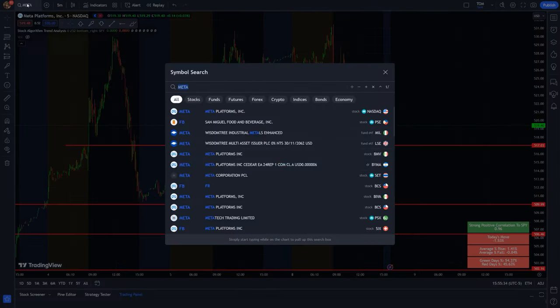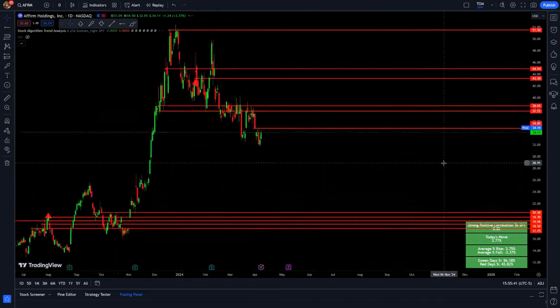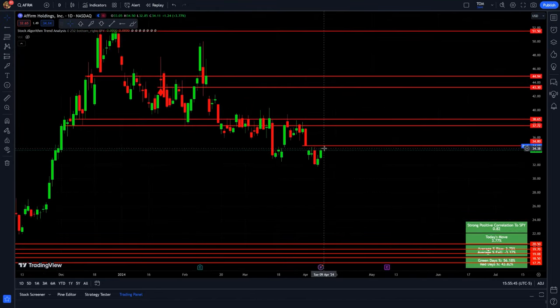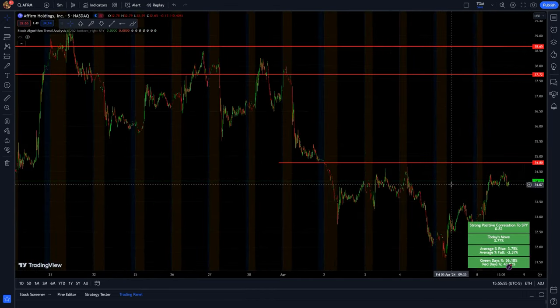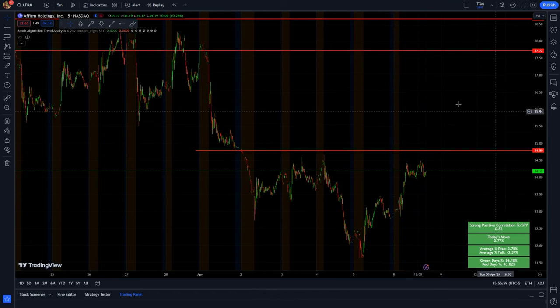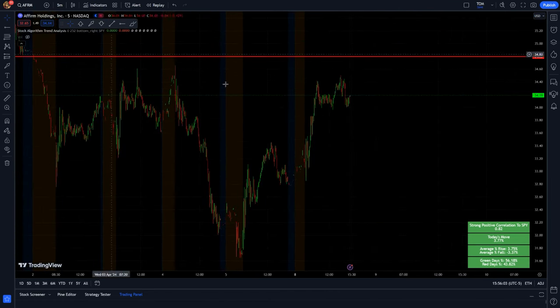My next play is Affirm — AFRM started coming back today, up 3.77%. Going out to the daily chart, they've been dipping a lot recently, but I'm looking for them in the short term to come up and retest maybe around $37.50 as they start to come back. I'll keep watching the bullishness from Affirm today. If it breaks back above around $34.80, I'll look at a call opportunity.